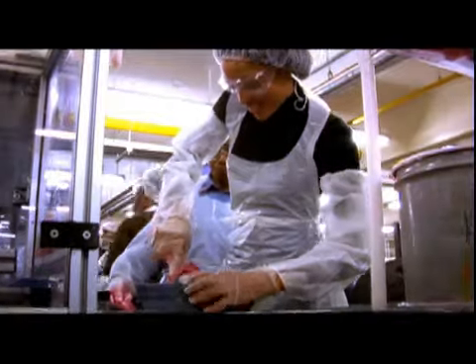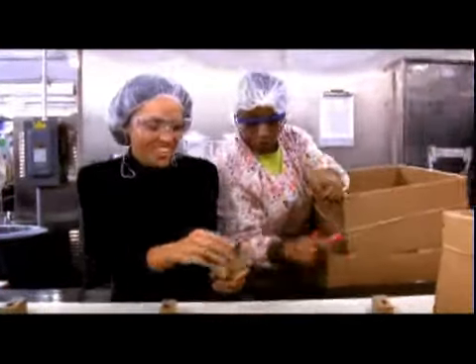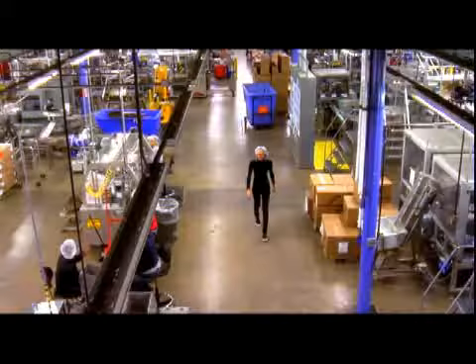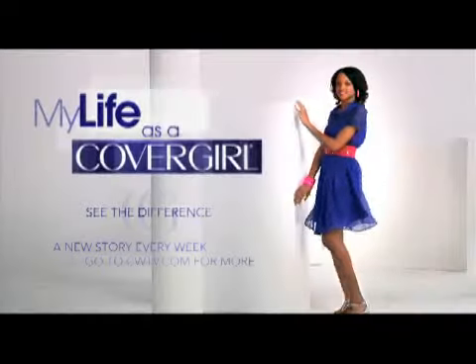I really enjoyed watching the Wet Slicks fruit spritzers be made, because that was my CoverGirl ad. I pulled one of the Wet Slicks fruit spritzers right off the line — you get a splash of sheer, shiny color and a burst of juicy flavor without the heavy, sticky feeling. This is my life as a CoverGirl.